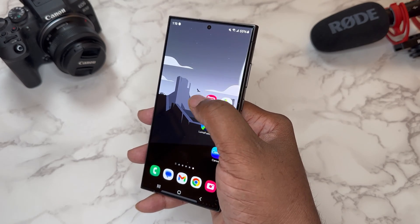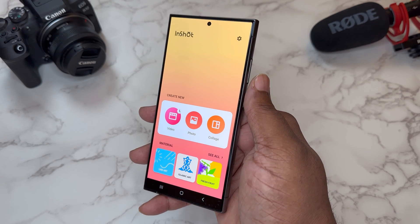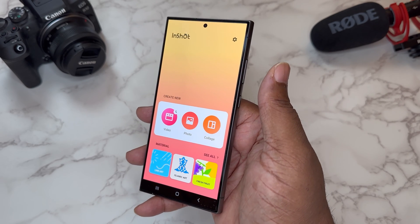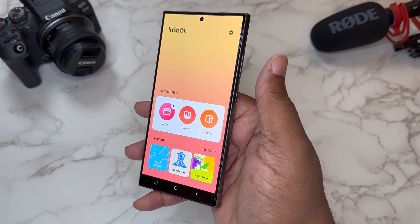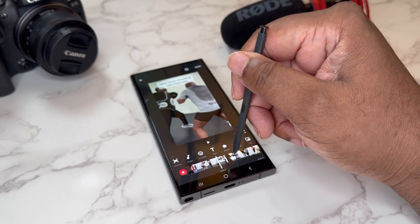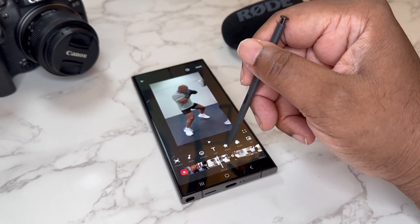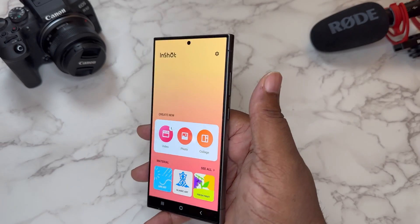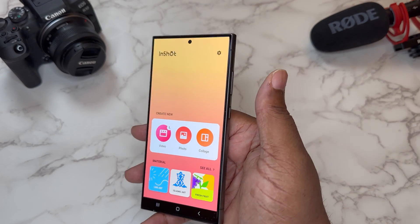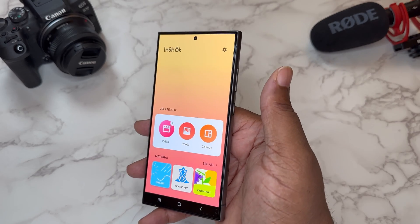Last but not least, we've got InShot — InShot is a video editor, and I use it for lighter video editing. Like if I just want to screen record something and share it, make a reel, or make a YouTube Short and put some text on it, it's really easy and quick. The better processor your phone has, the faster it will export, but it's just a really cool little video editor for some quick, fun video editing.